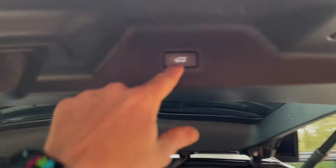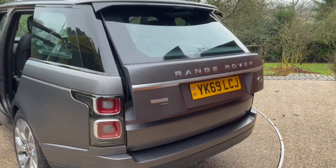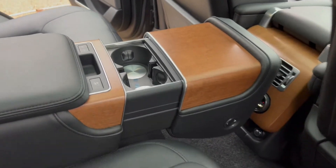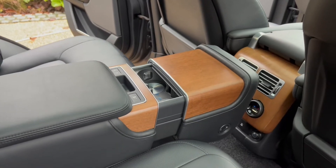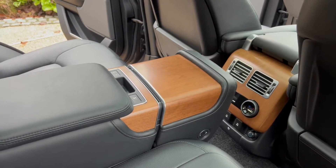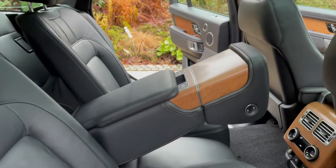Just tap that and it closes up. Find somewhere to pop your drinks — that just slides out. Then to put it away, simply press that and off it goes.